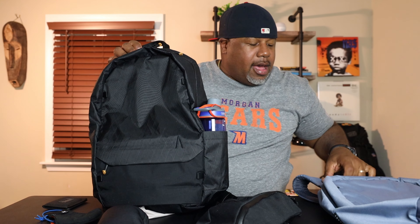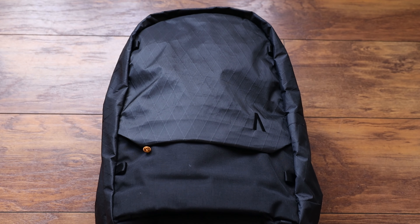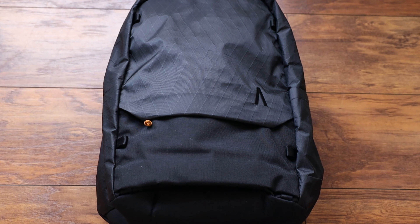For those of you asking for a smaller pack — boom, 22 liters right here. Boundary Supply's making the updated JanSport. If you like this video hit the thumbs up, subscribe to the channel, leave a comment down below if you have a question, or shoot me an email. See you in the next one.